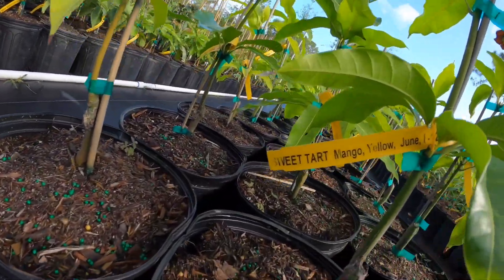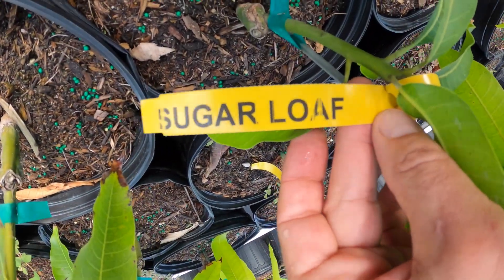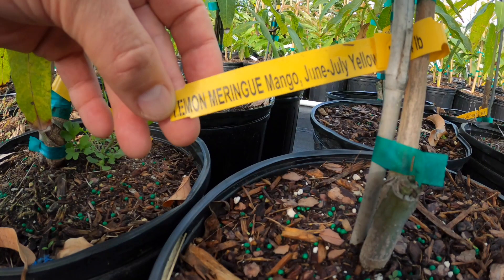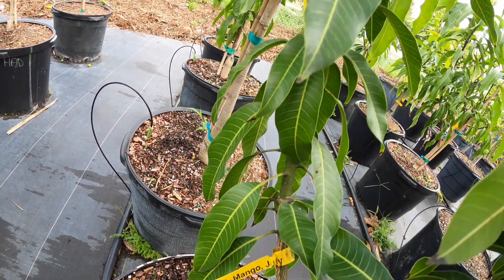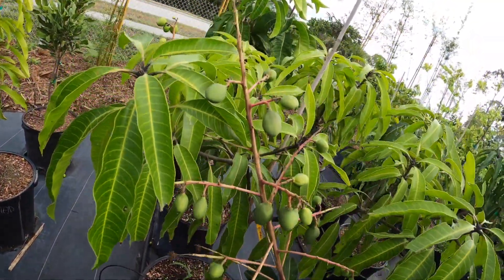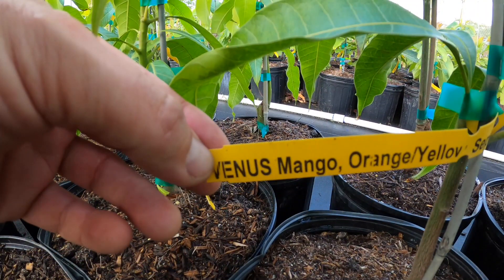So if you want to eat another sweet tart mango, you're going to have to get a branch off of there and graft it onto maybe a sugar loaf or any other mango root stock that's growing. If you graft on a honey kiss, you're going to have a honey kiss tasting mango, just like the one from the tree before. And same for all of these.